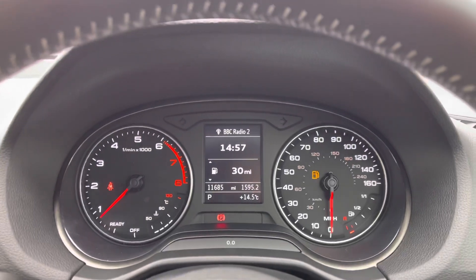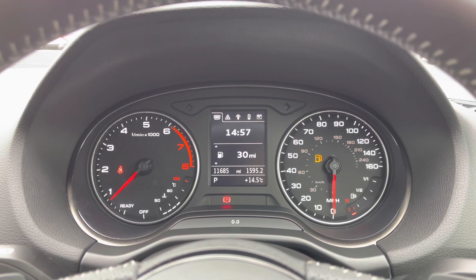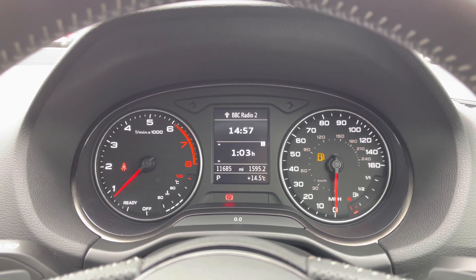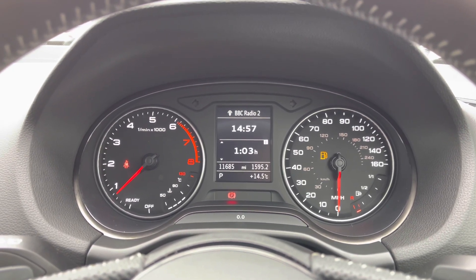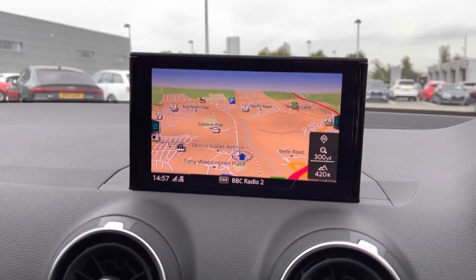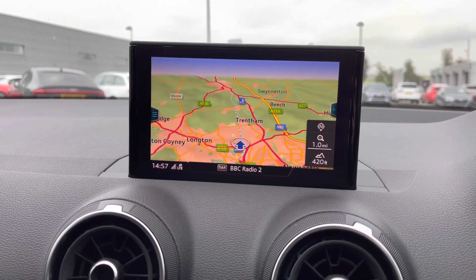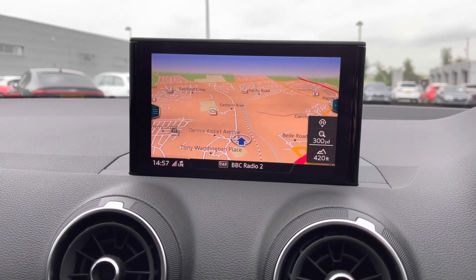Here is the speedometer display which has the digital screen in between the two dials. We can see lots of important information including the mileage of this vehicle which is 11,685 miles. Here we have the 7 inch MMI colour screen display proudly showcasing the MMI navigation.